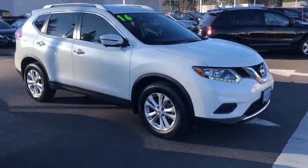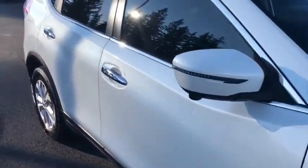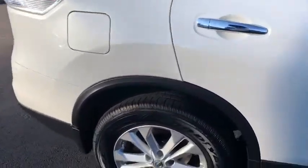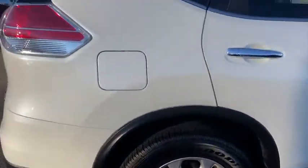This vehicle has less than 50,000 miles. Here are some of this vehicle's great options: backup camera, all-wheel drive, power liftgate, navigation system, keyless entry, Bluetooth, driver lumbar, power steering.